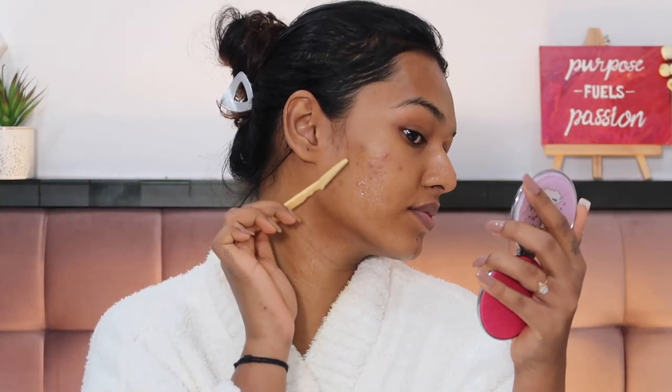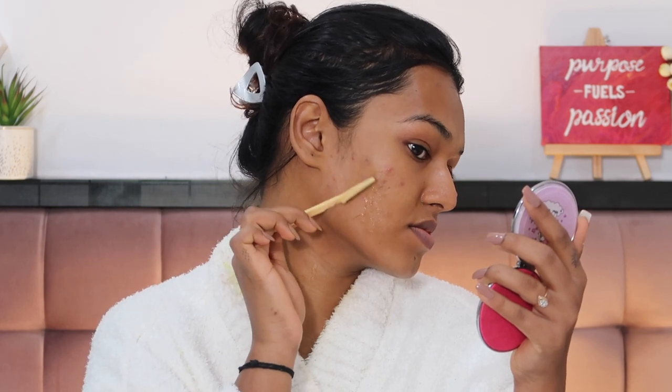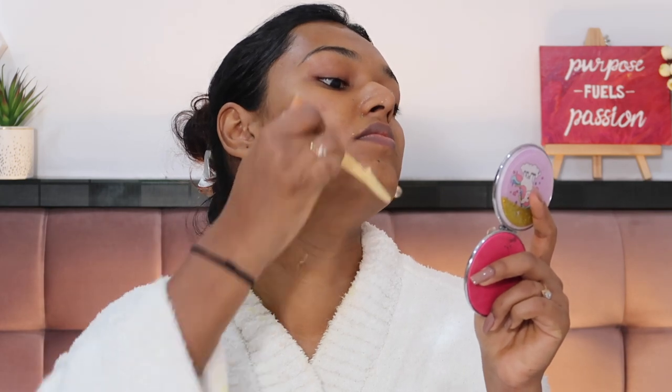After about 10 minutes of the aloe vera gel being on my face, I go in with my face razor and take off any excess hair on my face so that my skin is really ready for the Christmas season and for makeup later on. I use a simple face razor and go against the direction of my hair growth, all over my face, around my eyebrows and upper lip.